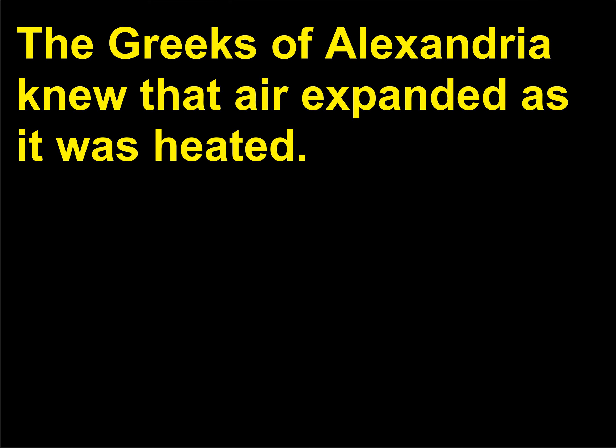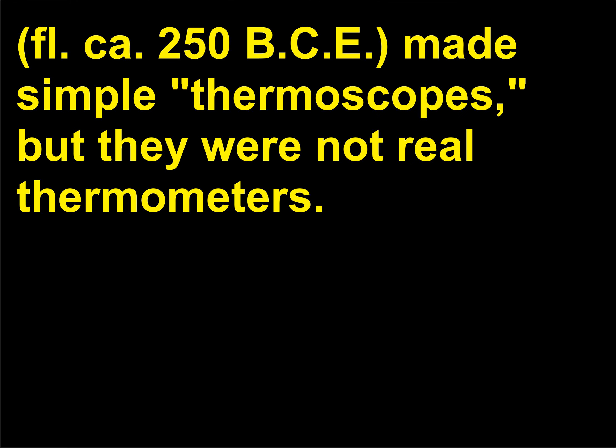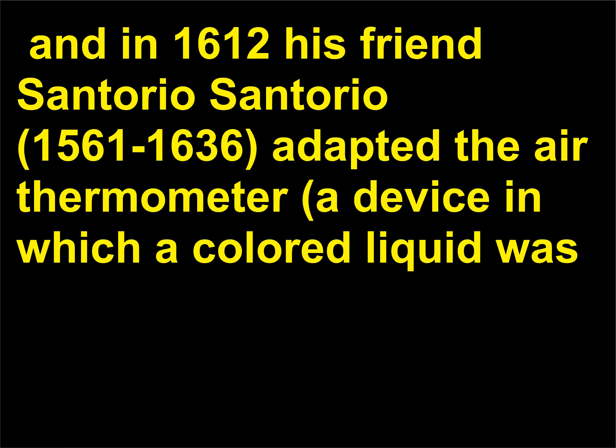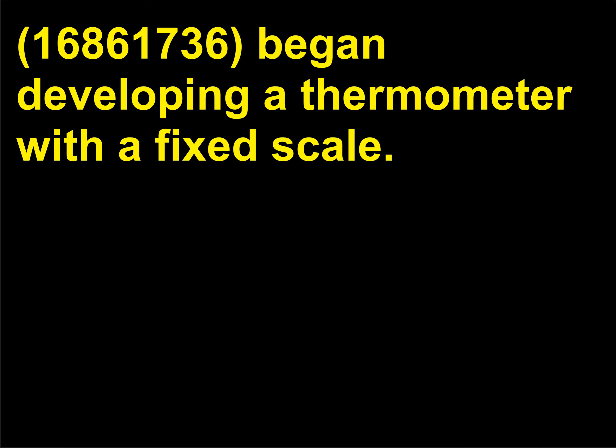The Greeks of Alexandria knew that air expanded as it was heated. Hero of Alexandria (1st century CE) and Philo of Byzantium (ca. 250 BCE) made simple thermoscopes, but they were not real thermometers. In 1592 Galileo (1564–1642) made a kind of thermometer that also functioned as a barometer, and in 1612 his friend Santorio Santorio (1561–1636) adapted the air thermometer to measure the body's temperature change during illness and recovery. It was not until 1713 that Daniel Fahrenheit (1686–1736) began developing a thermometer with a fixed scale.